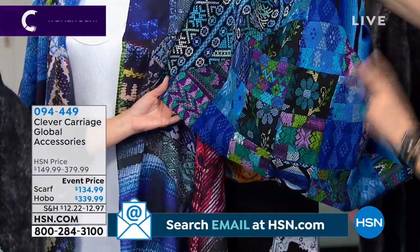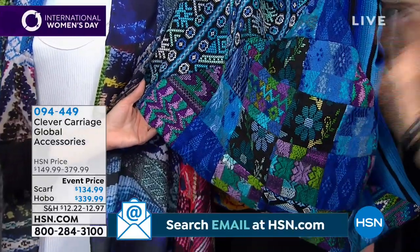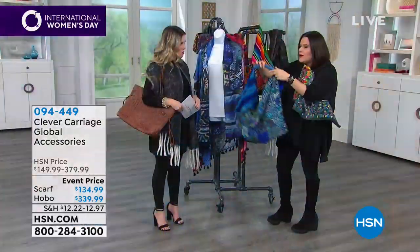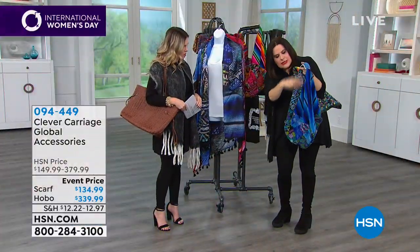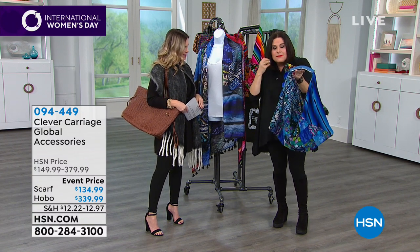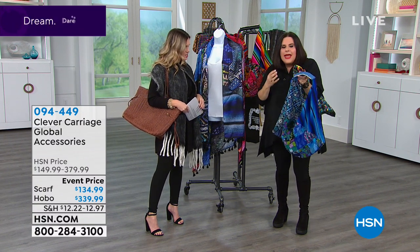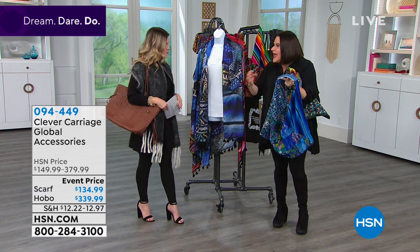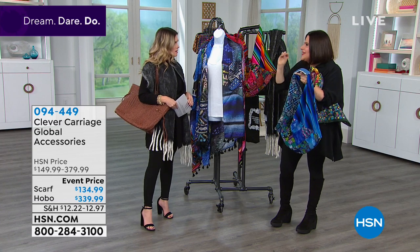Each one is going to be slightly different. We've patchworked the front and the back. It's got a drape, and then you've got this leather treatment with whip stitching on it. It's made in Guatemala by the women of Guatemala — it's completely handmade.